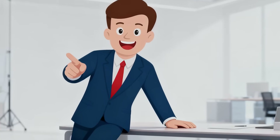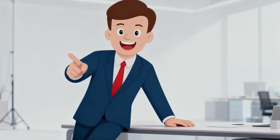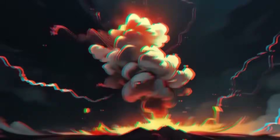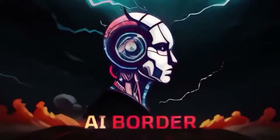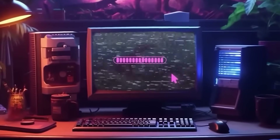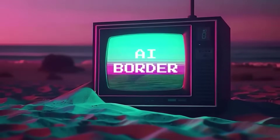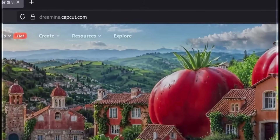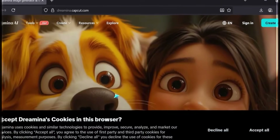Stick around — I'll guide you step by step and show the results I created so you can see why Dramina is a true game changer. Go to Dramina.CapCut.com, click Try It Now, and sign in.